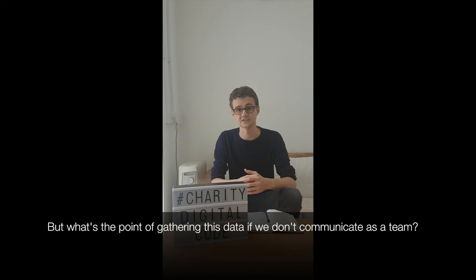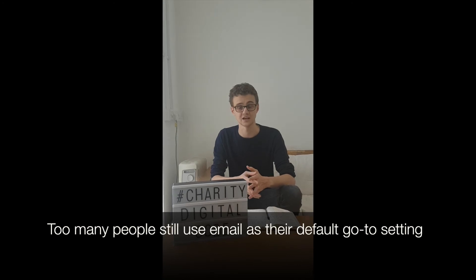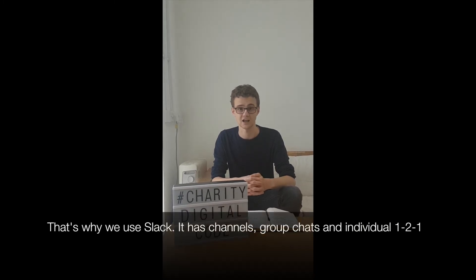But what's the point of gathering this data if we don't communicate as a team properly? Too many people still use emails as their default go-to. We're very used to using Facebook Messenger and WhatsApp to communicate as a group, so why not at work? That's why we use Slack.